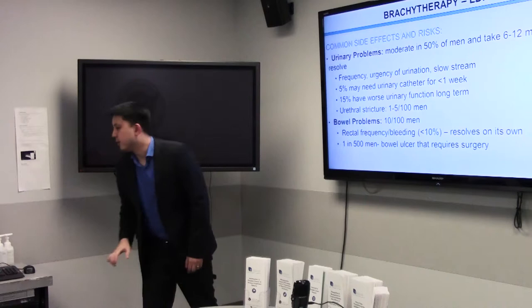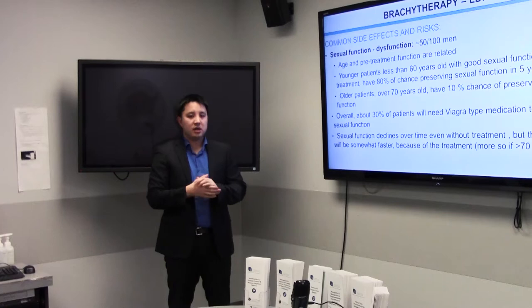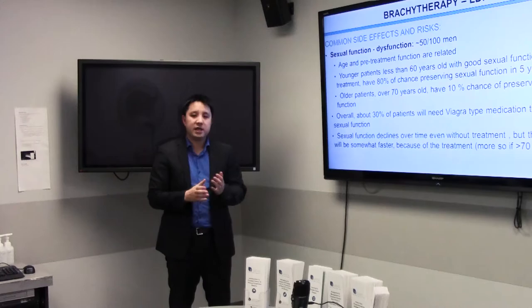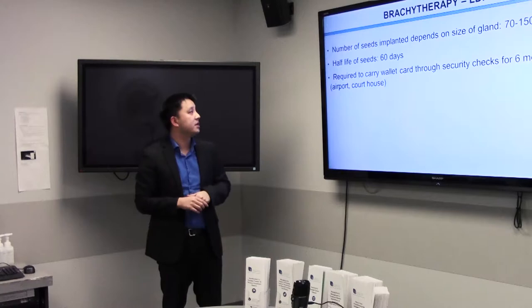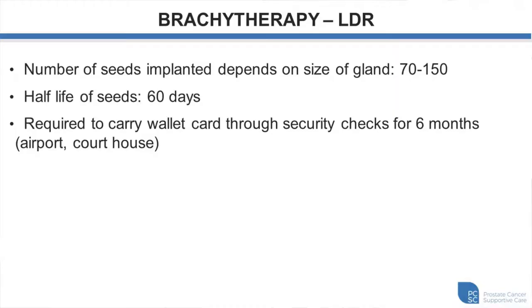Sexual function is generally well preserved with brachytherapy. It depends on the patient's age and erectile function before treatment, and whether medications like Cialis or Viagra are already being taken. For a patient under 60 with good erectile function before treatment and not taking any medications, there is an 80% chance of preserving erectile function at five years; as patients get older or already have erectile difficulties, that chance decreases. The number of seeds doesn't depend on aggressiveness of the cancer — it depends on prostate size. Even if biopsies are only positive in one location, we implant the whole gland because prostatectomy often finds cancer in other parts as well.